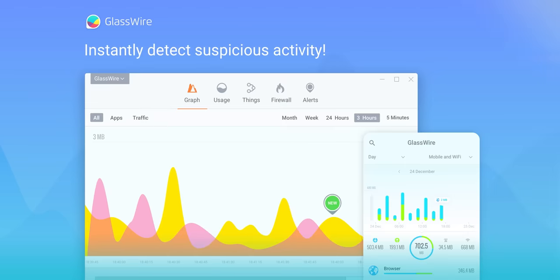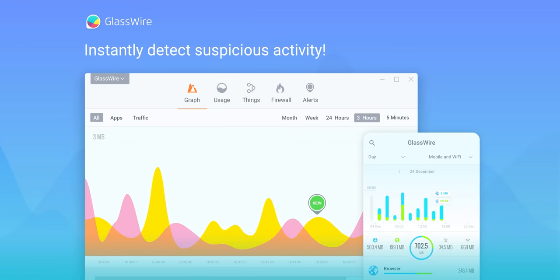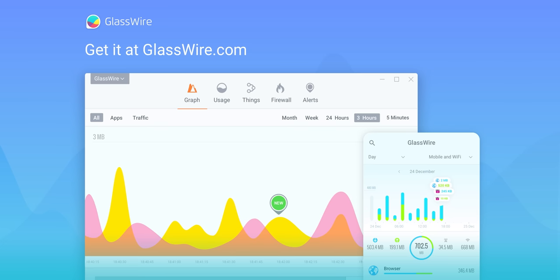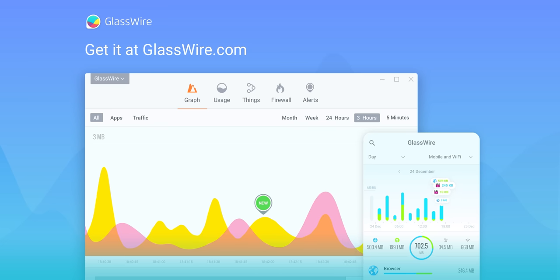You know what's not a risk though? Trying out our sponsor GlassWire. Are you having poor quality video meetings? Use GlassWire to instantly see what apps are wasting your bandwidth during your meeting and block them. Get 25% off today using code Linus at the link below.